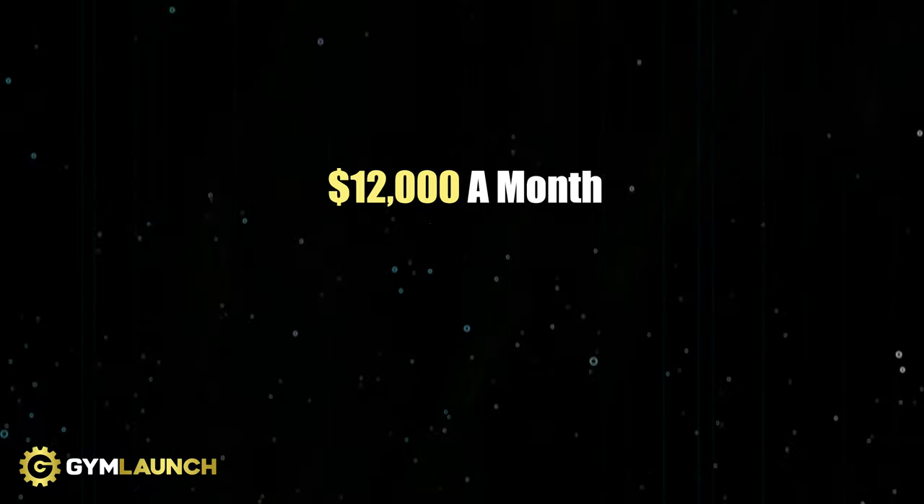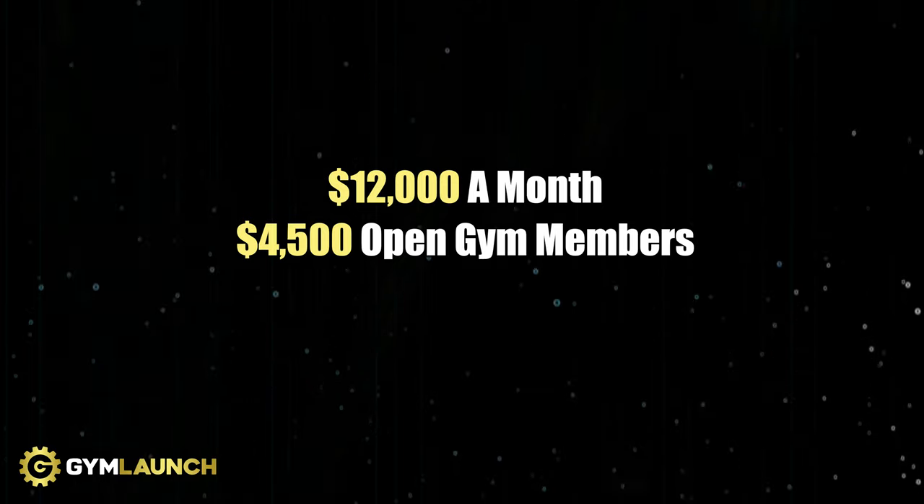Their current revenue is $12,000 a month. $4,500 of that is recurring revenue from open gym members, which means $7,500 is coming from training clients. Their profit is $5,000 a month — $60,000 a year — but here's the kicker: the gym owner is in the gym roughly 70 to 80 hours a week because they're the one doing pretty much all of the training. They have minimal staff, and the goal is to get more time back, build a scalable model, get more people in, change more lives, and ultimately build into a million-dollar facility.